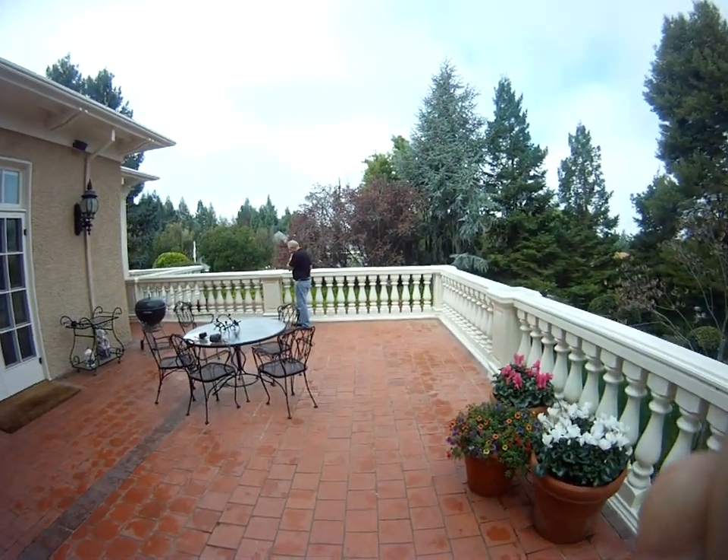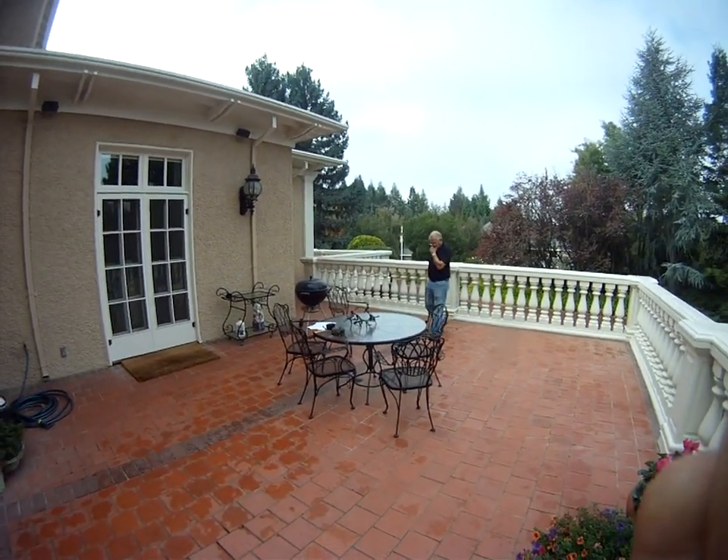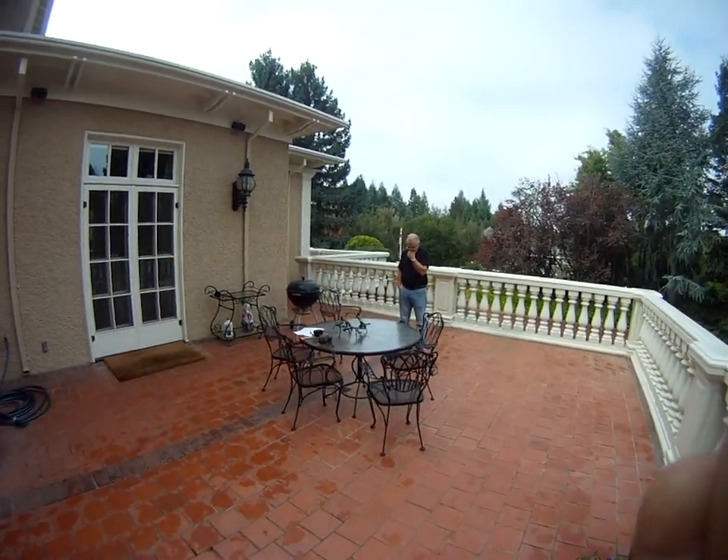This is Golden Gate Enterprises. This is another house in Atherton, and this is for the use of the Tile Deck and Duradeck waterproofing system. Paul Gordon, Golden Gate Enterprises. Thank you.